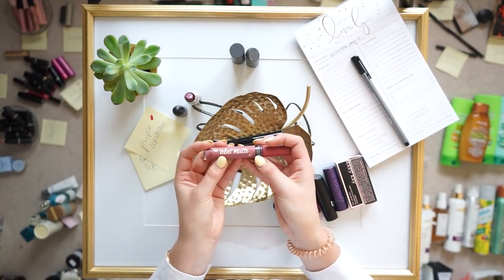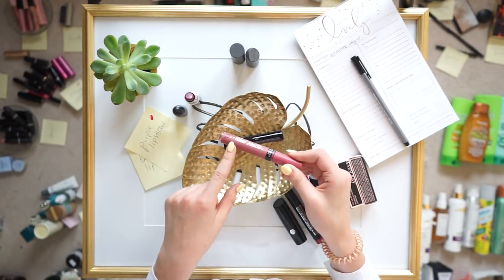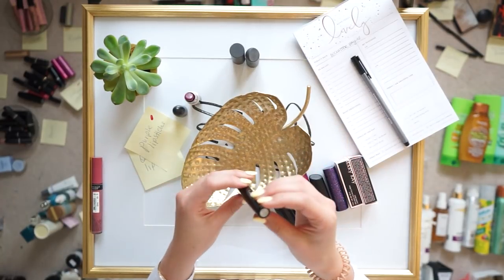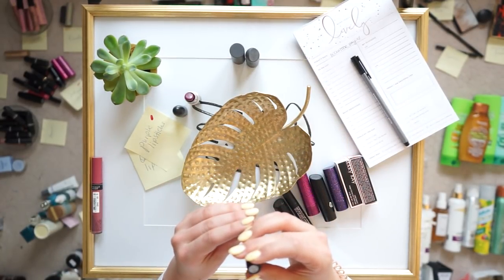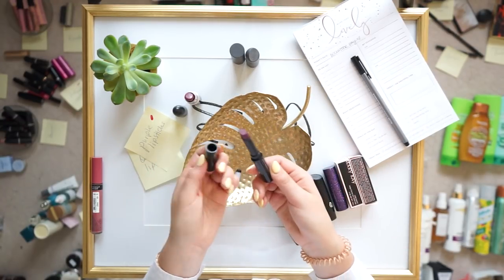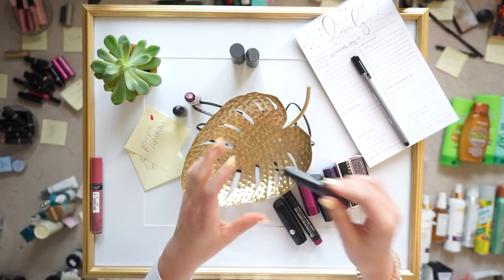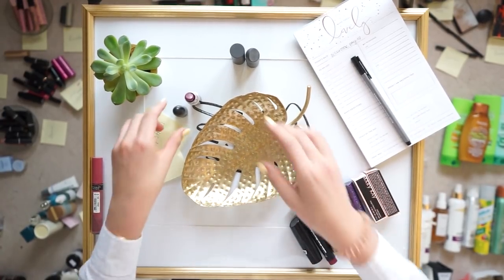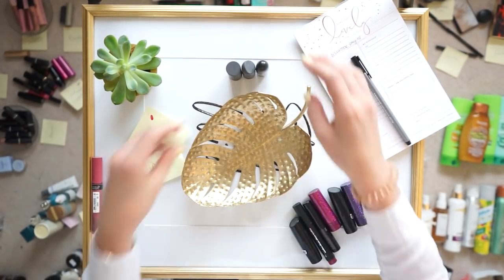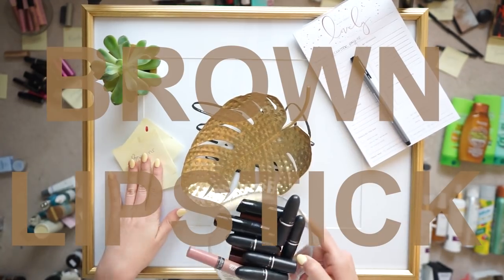This one I got from Victoria's Secret a long time ago — if you've never tried these, they're actually super lovely, one of those things you just pick up at the checkout. I loved it, but I think it's expired so I'm actually going to be tossing it. Finally, this is a Lip Suede from Mary Kay — Mulberry Muse — and I've only used it once. In terms of purple lip shades, I'm keeping Rebel and these three, tossing the expired one.